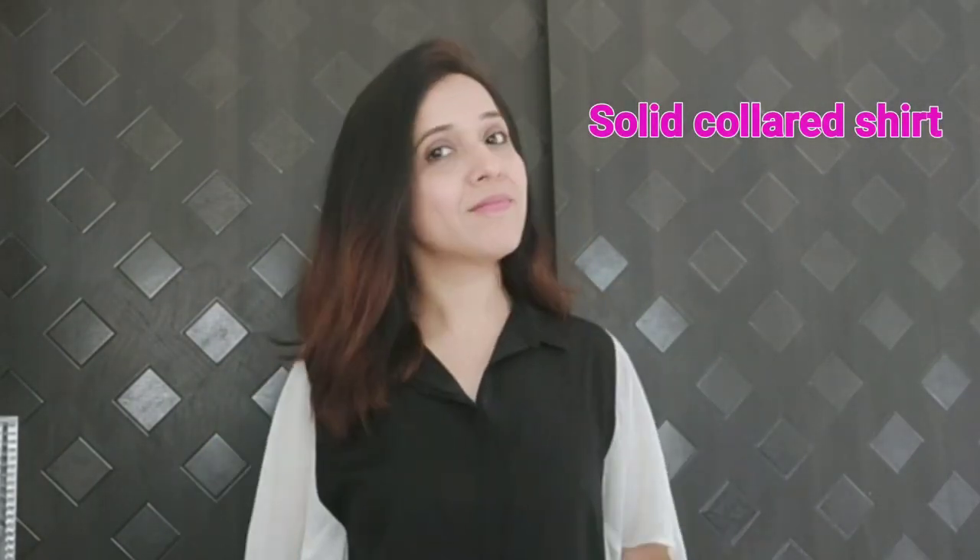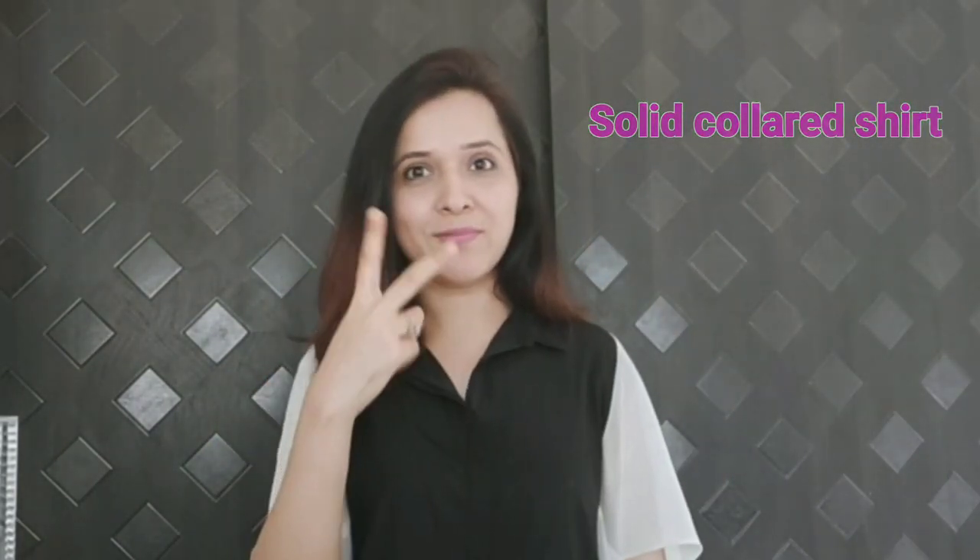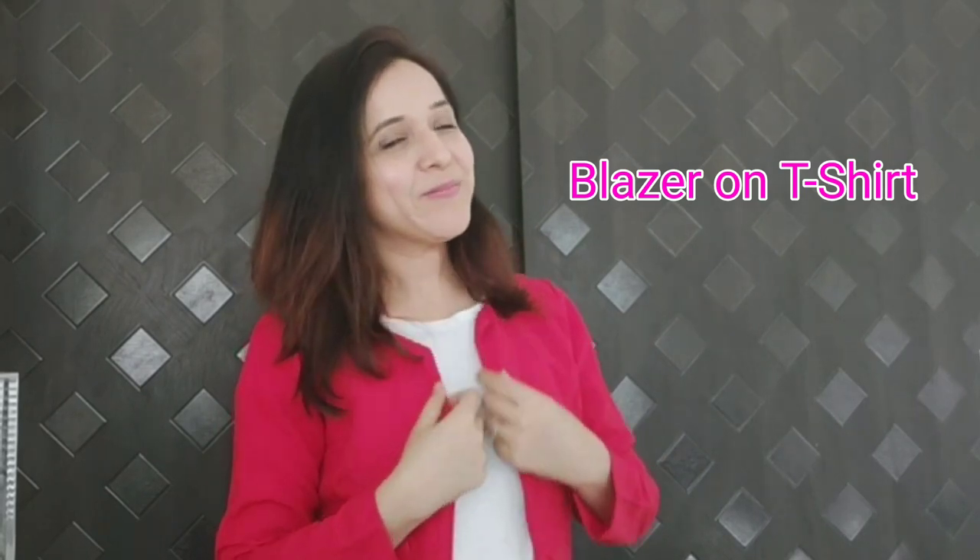Tip number four: what to wear on video calls. PJs have been our go-to outfit in quarantine, so if you have an office meeting, just wear a solid plain shirt on top of your pajamas, or wear a plain white or bright-colored t-shirt for classes, or throw a blazer over your t-shirt for a formal look.